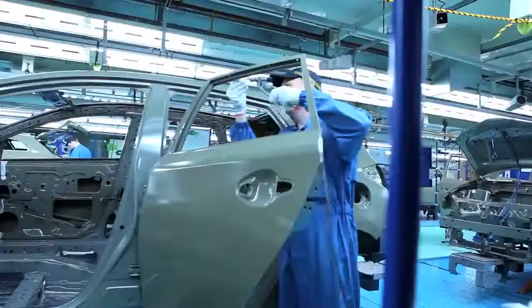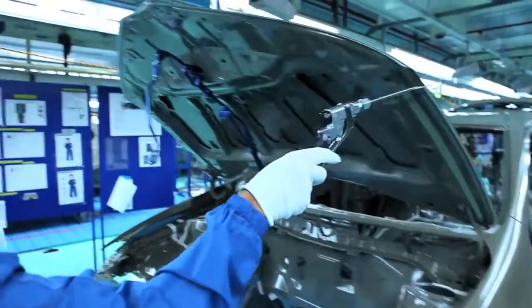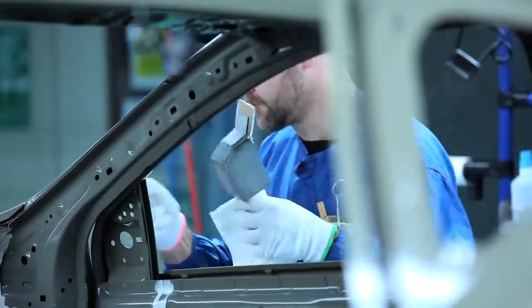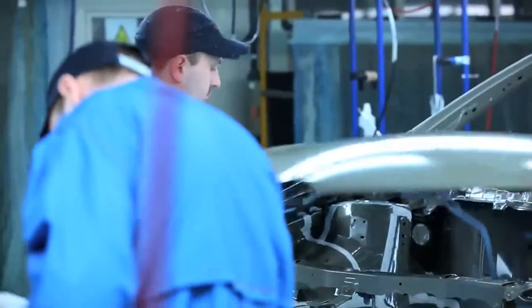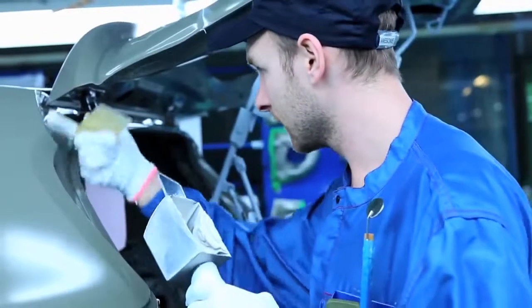We apply up to 73 metres of sealer to those vehicles, approximately 12 to 13 metres manually finished. Sometimes you can hardly tell that it's got sealer there. Not all our competitors do that — we do. But we also then add that little bit of finish.